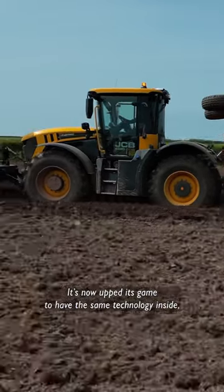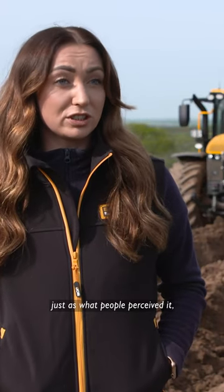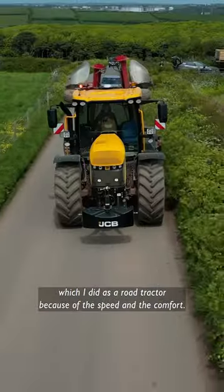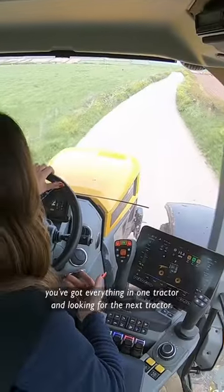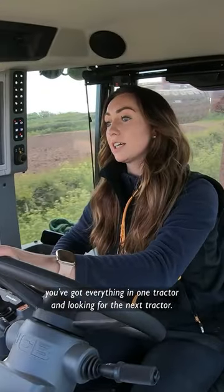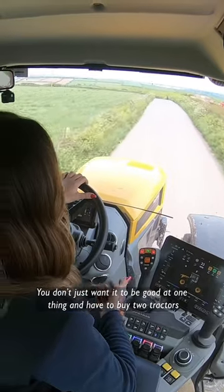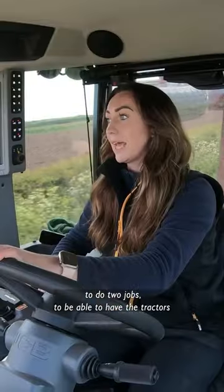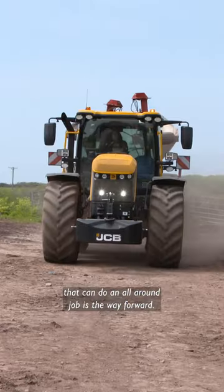It's now upped its game to have the same technology inside to offer itself as an all-round tractor, rather than just what people perceived it — which I did — as a road tractor because of the speed and the comfort. What you've got here is everything in one tractor. Looking for the next tractor, you don't just want it to be good at one thing and have to buy two tractors to do two jobs. To be able to have a tractor that can do an all-round job is the way forward.